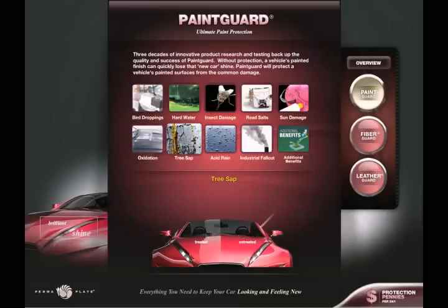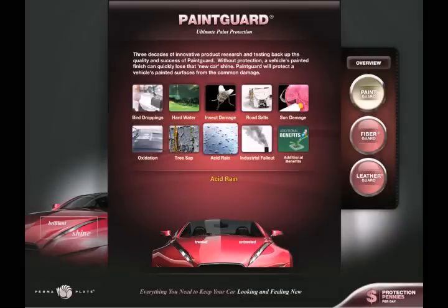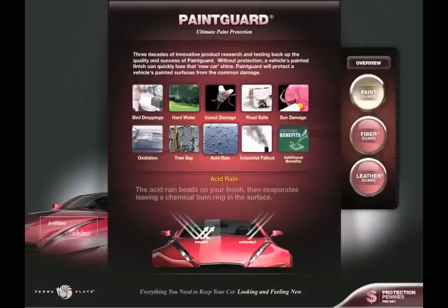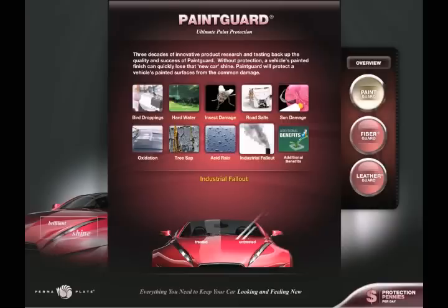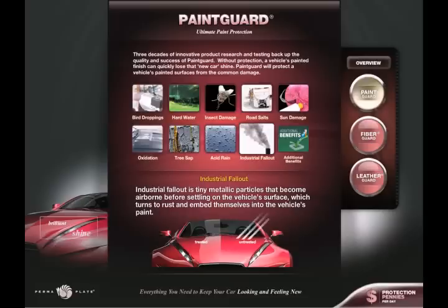Tree sap can attach itself deep into your paint, and increasing heat further bakes it on, making it difficult to remove. Acid rain. The acid rain beads on your finish, then evaporates, leaving a chemical burn ring in the surface. Industrial fallout. Industrial fallout is tiny metallic particles that become airborne before settling on the vehicle's surface, which turns to rust and embeds itself into the vehicle's paint.